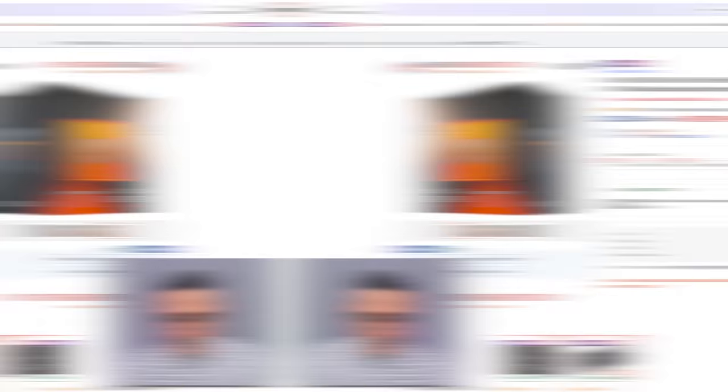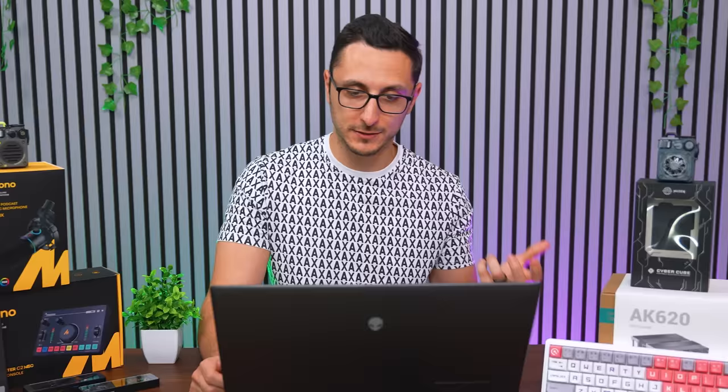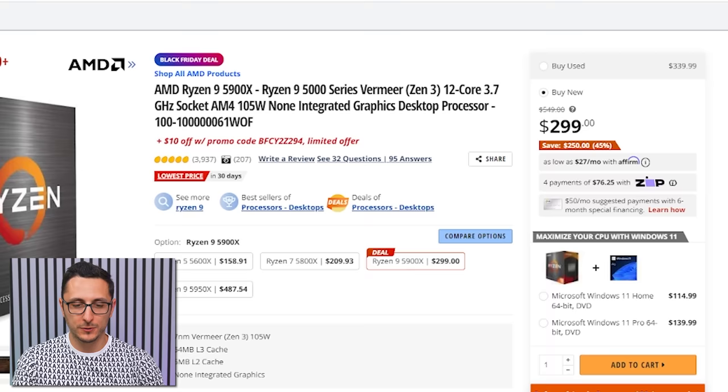For CPU deals: the Ryzen 7 7800X3D is going for $359 — average price is around $400 according to CamelCamelCamel, so you're saving about $40. Don't be fooled by bogus listing prices designed to make deals look bigger than they are. The Ryzen 9 5900X is $289 with the code on screen — average price around $350, so you're saving almost $60. The Core i7-12700K is discounted to $211; average price is just over $300, saving you at least $90 on this 12-core, 20-thread processor.